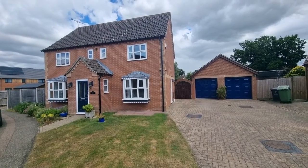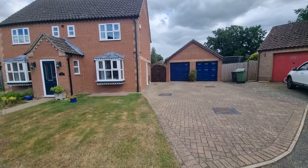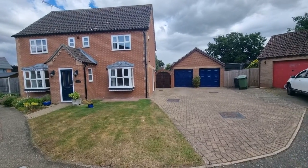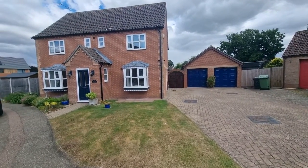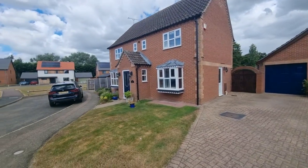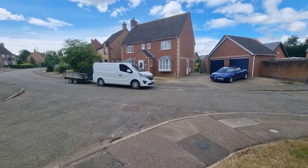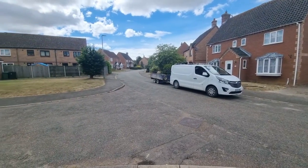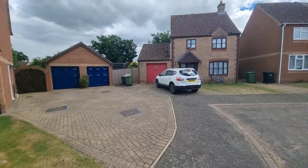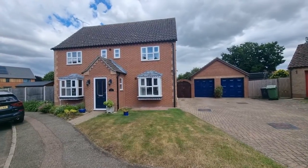There's the property in front of you. As you can see, it comes with a double garage, a driveway providing plenty of parking, gated access to the rear, and outside lighting. It's situated right at the end of a cul-de-sac so no passing traffic, and you're not too far from Watton town centre. We're on Blenheim Way.